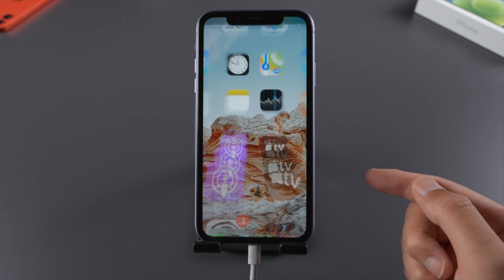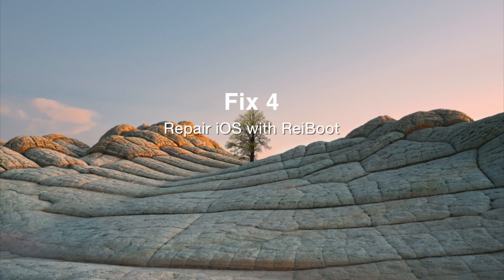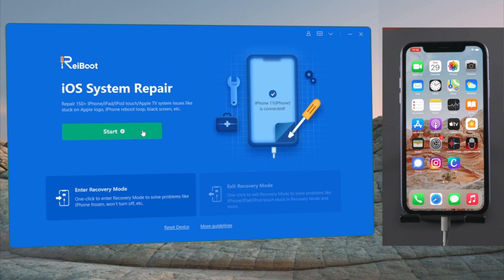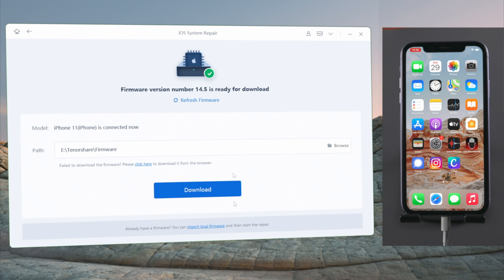You can check if the orange dot is still there. If yes, try using the iOS repair feature in standard mode, which keeps all your data and settings. This will also update your phone to the latest iOS.